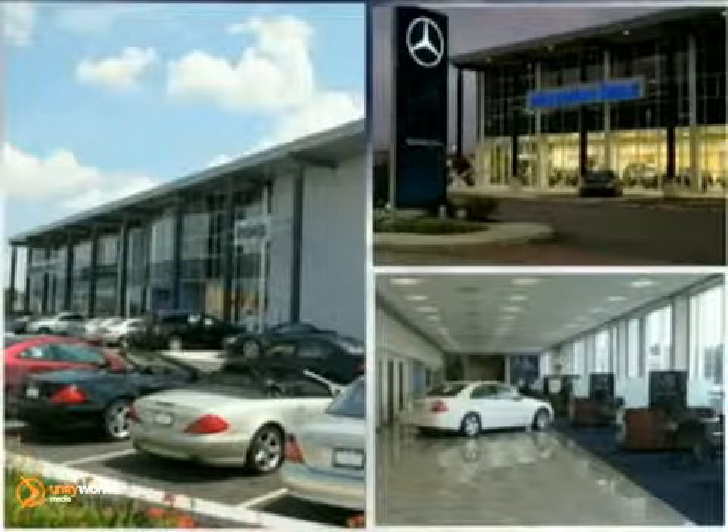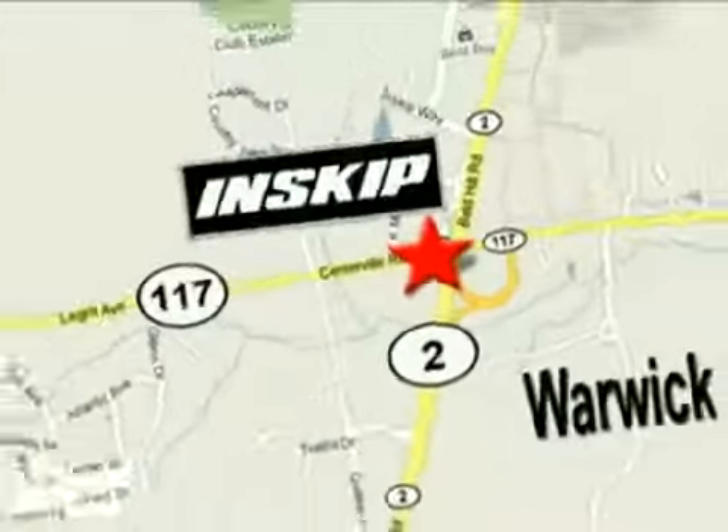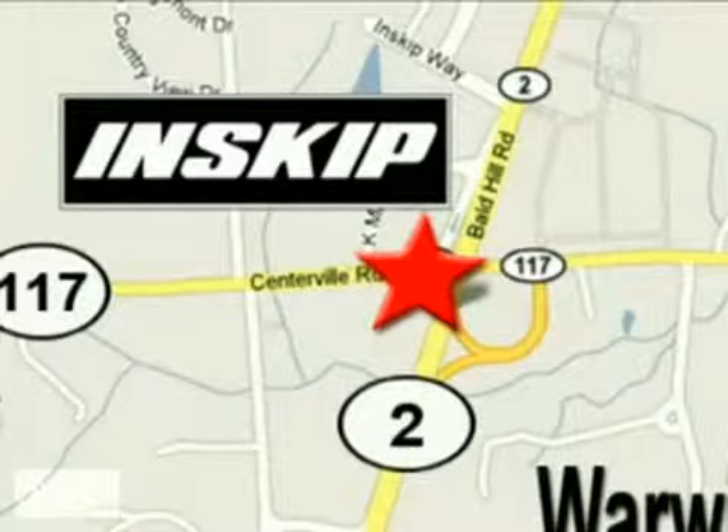Come experience the true joy of driving at Inskip Mercedes-Benz. Please phone or email to arrange a test drive, or stop in today. We're easy to find, just west of I-95 on the corner of highways 117 and 2.